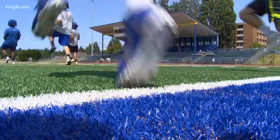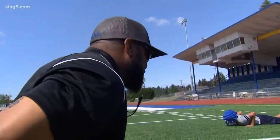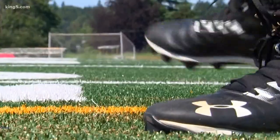Off-season workouts are all about teaching the basics and scouting out the new players. But these tryouts at Bremerton High aren't only about the kids.